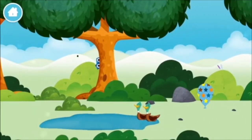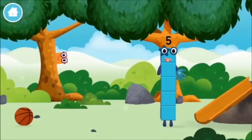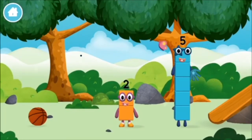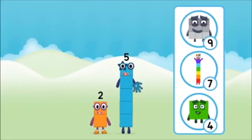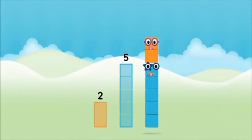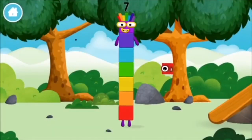Two ducks swimming in a pond. You've found a number block. You've found a number block. What number block will you make when you add these two number blocks together? That's right! Now add the number blocks together. Two plus five equals seven. Amazing! You made number block seven!